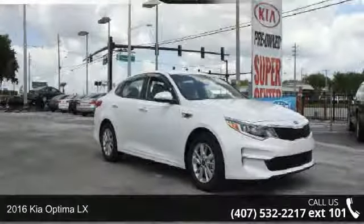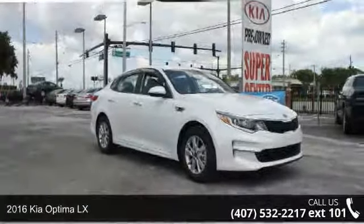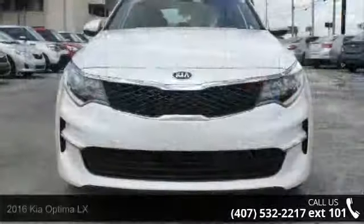Presenting the 2016 Kia Optima LX. If you are looking for a first-rate auto, this one could be yours today.